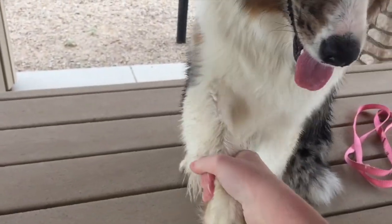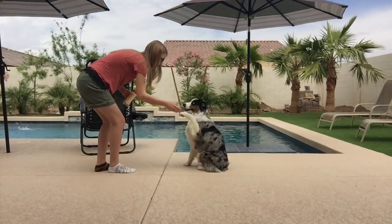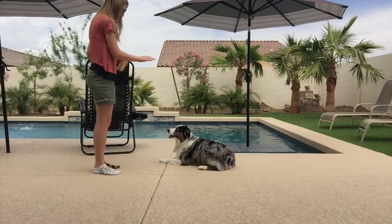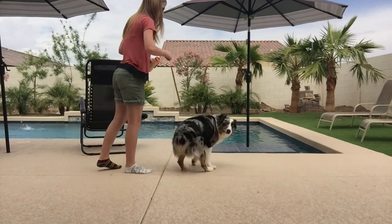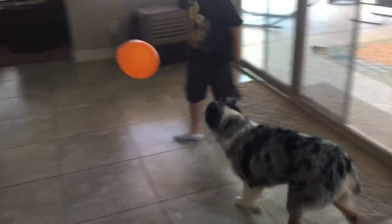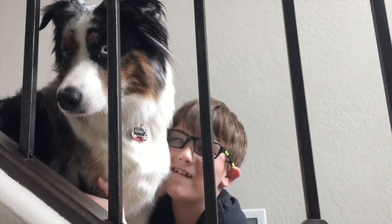Mini Aussies are easily trained and crave attention and approval. They can learn a large variety of complex tricks due to their amazing ability to recognize and remember words and actions. Their intelligent and striving personality calls for active engagement in various activities. People pleasers, they are very social and if introduced early on in life, they will do well around large groups of people.